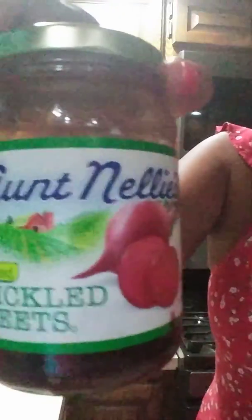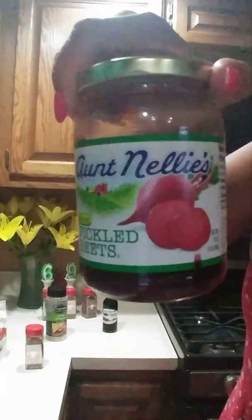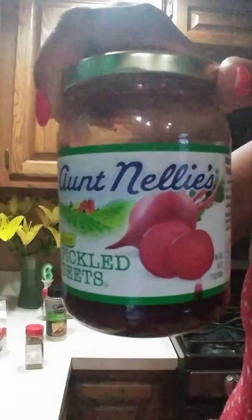Ain't Nellie's pickled beets. Oh my goodness. You know, beets are so healthy for you. It helps people who suffer from anemia. And this combination is just delicious.